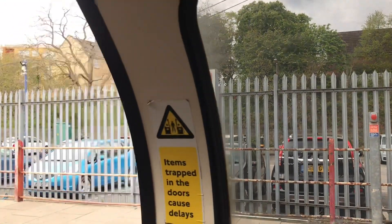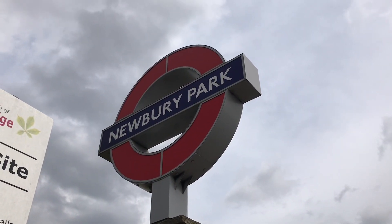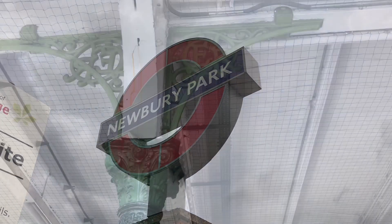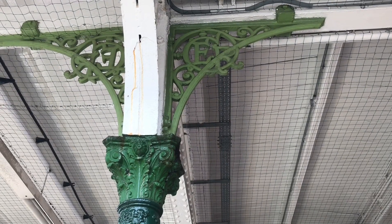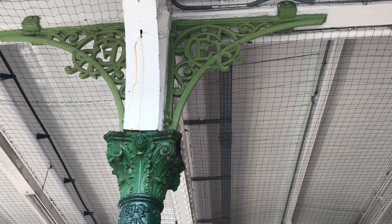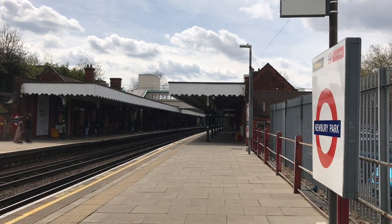Newbury Park is a station on the Central Line of the London Underground. It was first built in 1903 by the Great Eastern Railway as part of what was then known as the Fairlop Loop, but is now known as the Hainault Loop. In 1947 it became part of the London Underground.